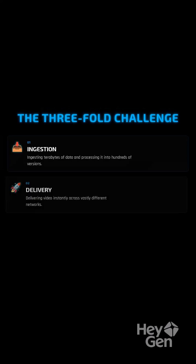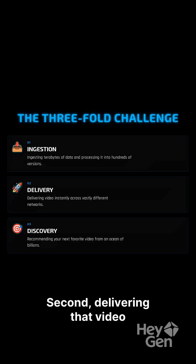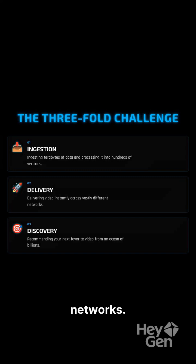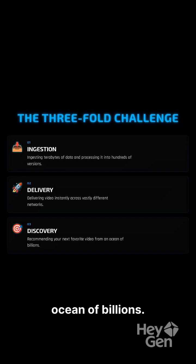The challenge is threefold. First, ingesting terabytes of data daily and processing it into hundreds of versions. Second, delivering that video instantly across vastly different networks. Third, recommending your next favorite video from an ocean of billions.